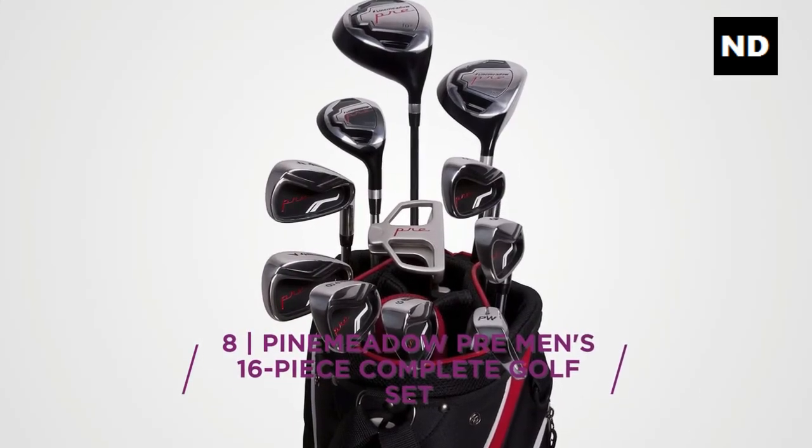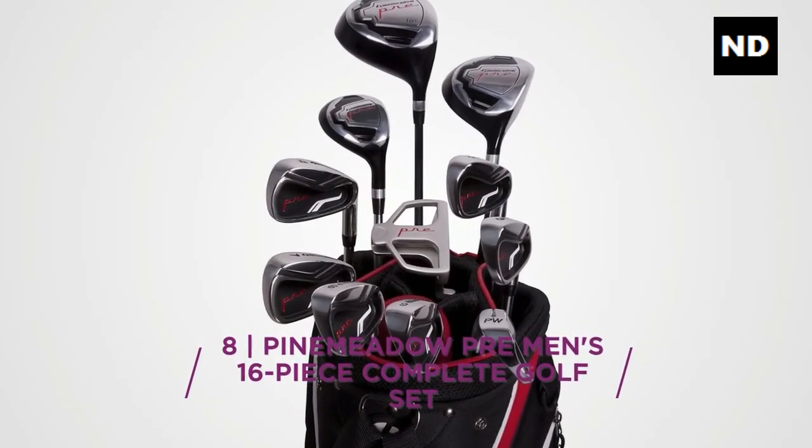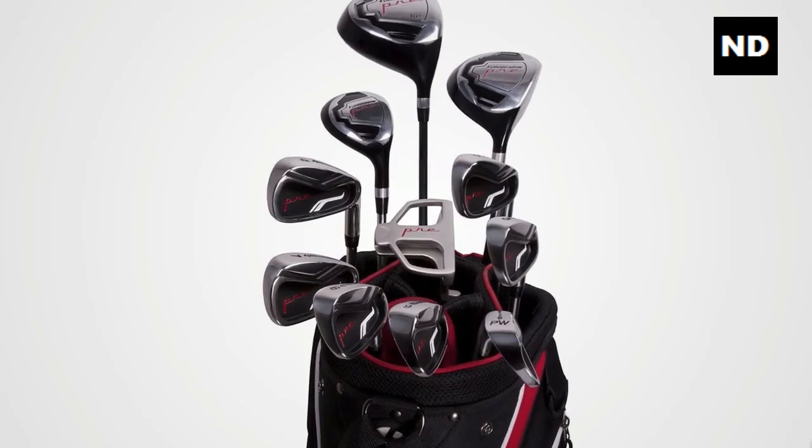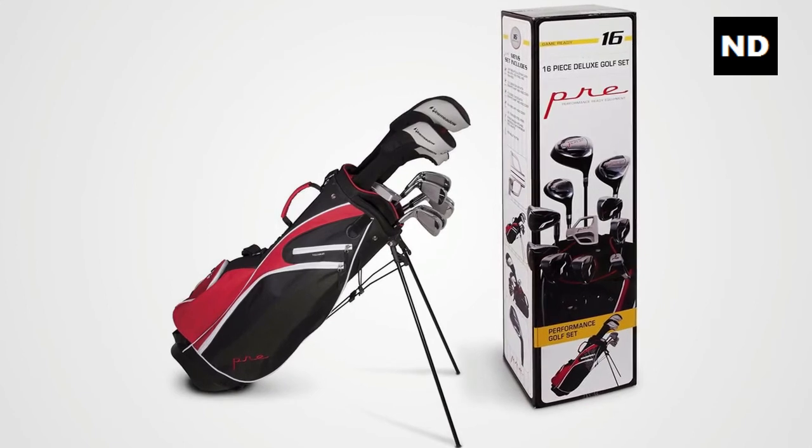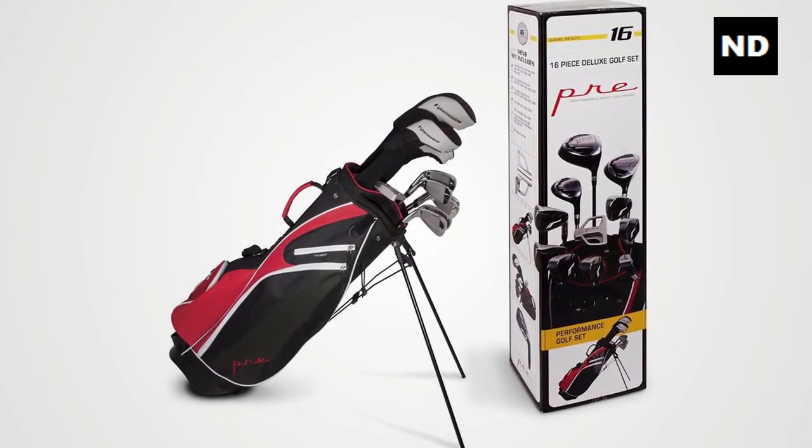Number eight: Pinemeadow PRE Men's 16-piece Complete Golf Set. The set starts with a titanium 10.5-degree driver with a controlled launch.